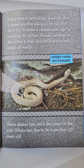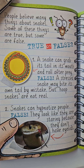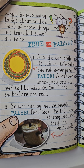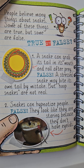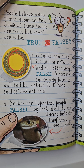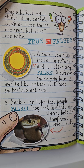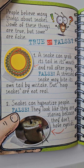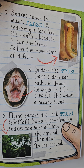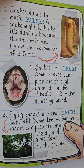Some snakes live just a few years in the wild. Others can live to be more than 25 years old. People believe many things about snakes — some of these things are true, but some are false. A snake can grab its tail in its mouth and roll after prey — false. A stressed snake may bite its own tail by mistake, but hoop snakes are not real. Snakes can hypnotize people — false. They look like they are staring because they don't have eyelids. Snakes dance to music — false. A snake might look like it's dancing because it can sometimes follow the movements of a flute.